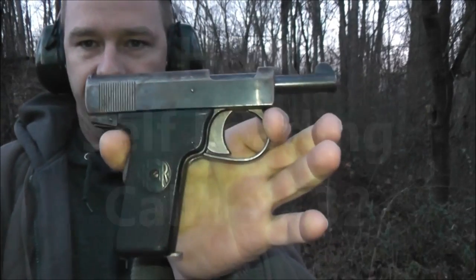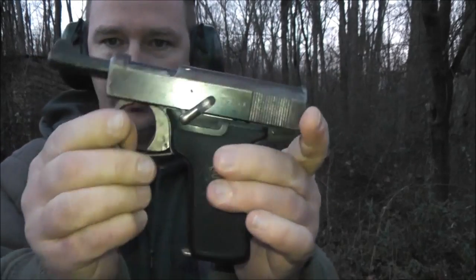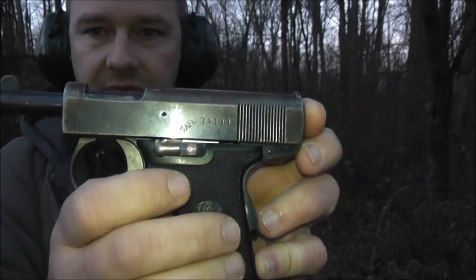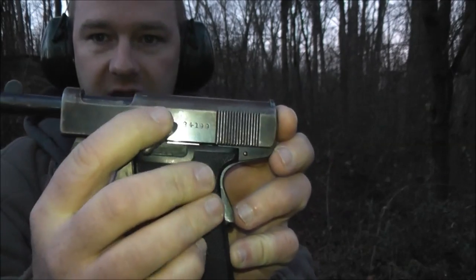I have a Harrington and Richardson 32 self-loading pistol. There's a safety right there. When 'safe' is visible, it's safe. When you hide the word 'safe', it's ready to fire.